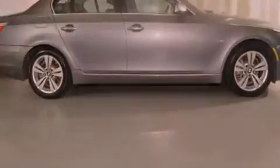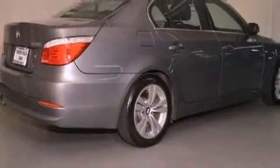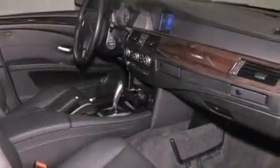Features include a power moonroof, a steering wheel with memory settings, cruise control, a CD player, a leather-wrapped steering wheel, a passenger side vanity mirror, a security system, traction control, dual power seats, and this vehicle has fewer than 25,000 miles on the odometer.